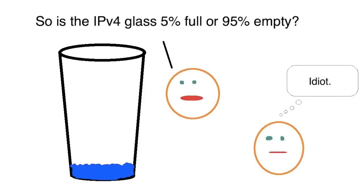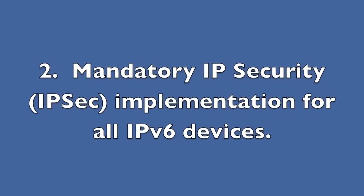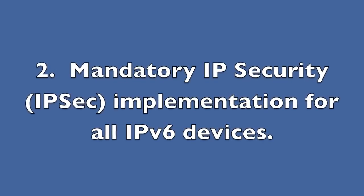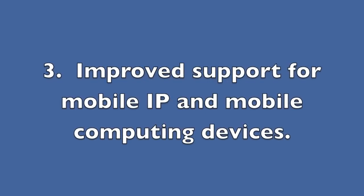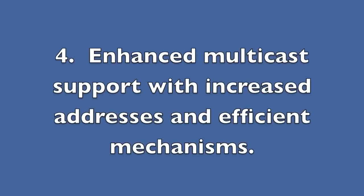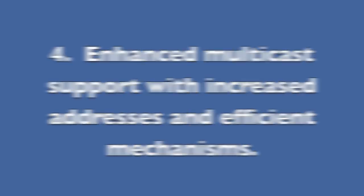What are the benefits of even running IPv6? For the moment, we'll ignore the obvious depletion of IPv4 address space. Here are some other pros of employing IPv6. Benefit number one: simplified packet headers for routing efficiency. Benefit number two: mandatory IP security implementation for all IPv6 devices. Benefit three: improved support for mobile IP and mobile computing devices. And benefit number four: enhanced multicast support with increased addresses and efficient mechanisms.